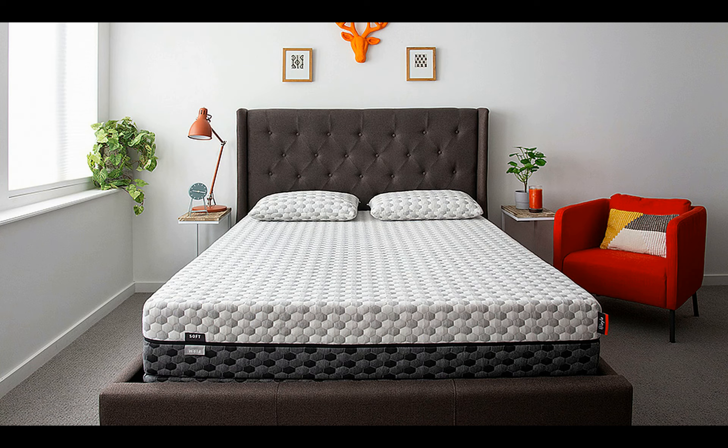It's super comfortable and keeps you cool. We know lots of mattresses claim this, but Layla has been consistently named one of the best, most comfortable mattresses for your money for any sleeping position.